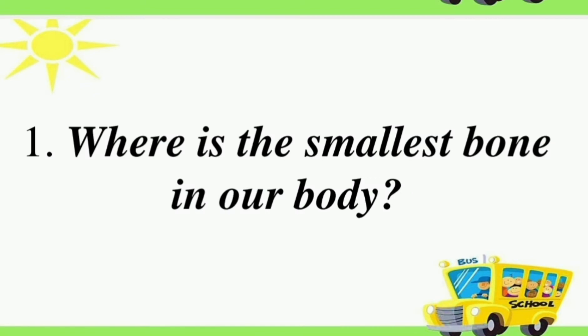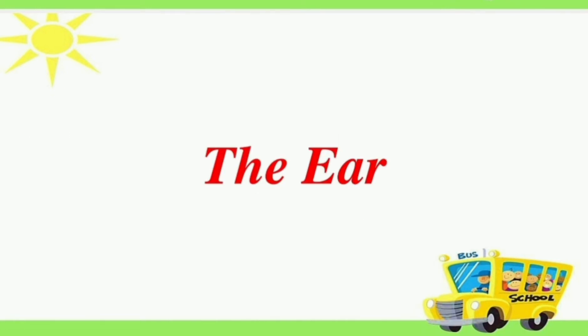First question: where is the smallest bone in our body? Answer is the ear.